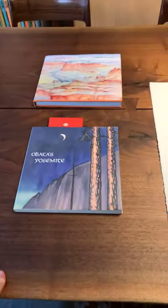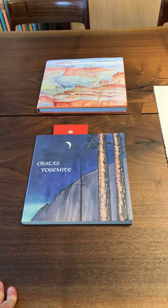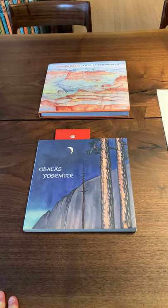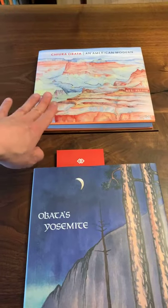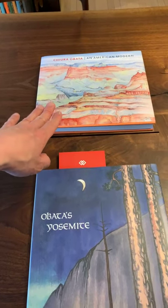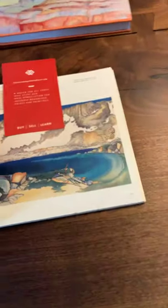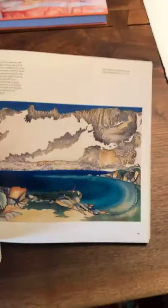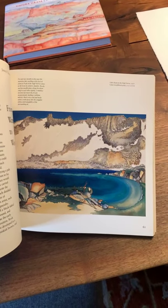I have these two books here. I always like to show books based on the topics we're discussing. These two books are great — they're both on Obata. This one is primarily focused on his original works, his watercolors and Sumi paintings. And this one is a good overview of the series that we're discussing — I've bookmarked it here. Let me see if I can angle it. This is the version that most people are familiar with.